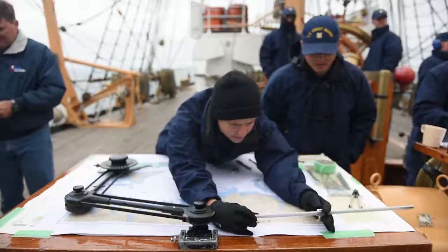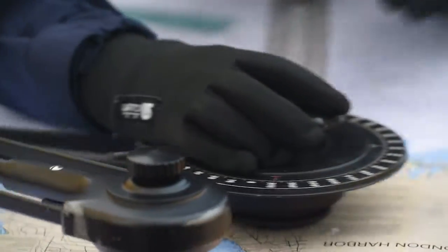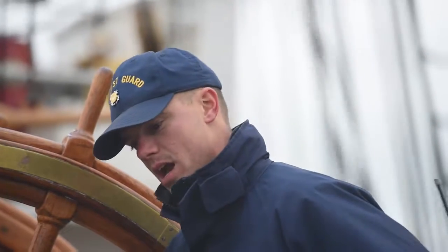Right now, what we're doing is pulling into Fort Trumbull to pick up the cadets, which we're going to take over to Europe for the summer. Everybody you see up here, this is all our specialty detail. That's what we set when we're coming in and out of port.